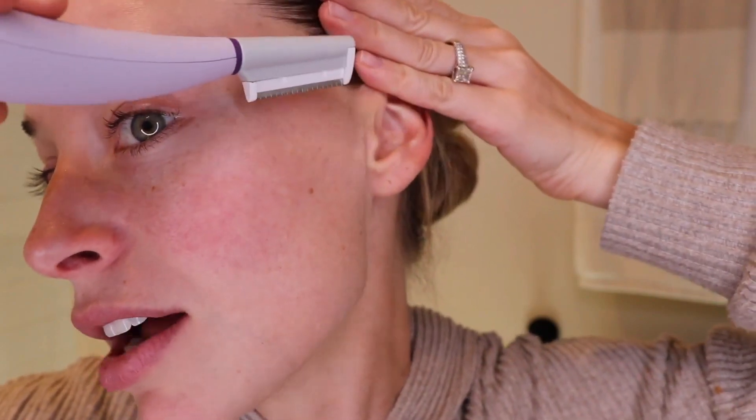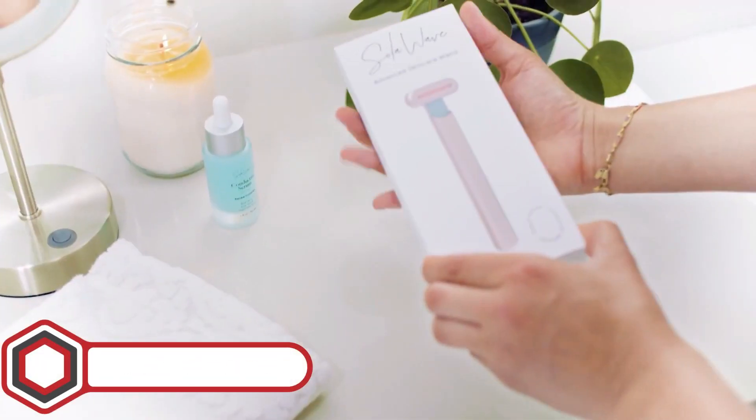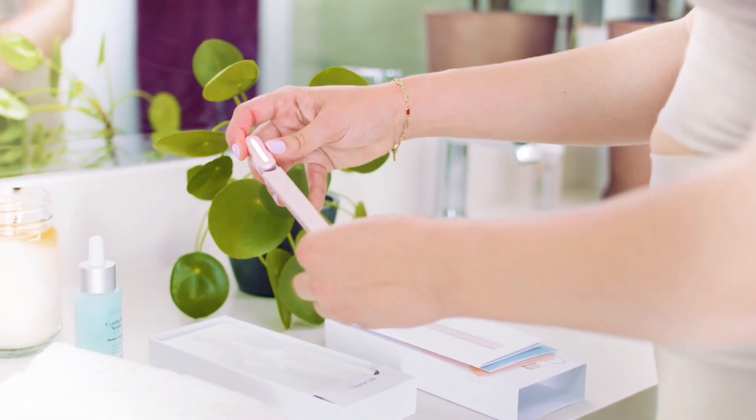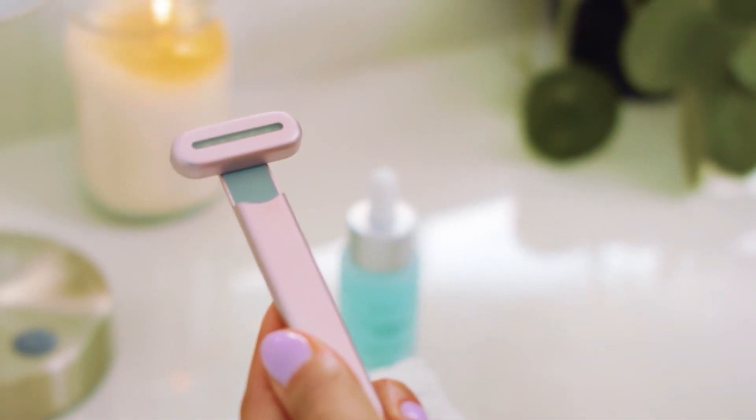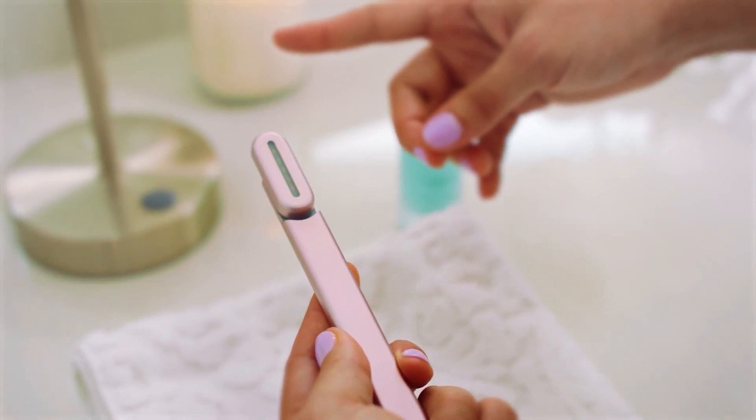4-in-1 Facial Wand. Say goodbye to your tired-looking skin and say hi to your fresh, youthful, and beautiful skin. This red light therapy facial wand, with its microcurrent technology, improves blood circulation, stimulates collagen production, and eliminates fine lines and wrinkles on your face.